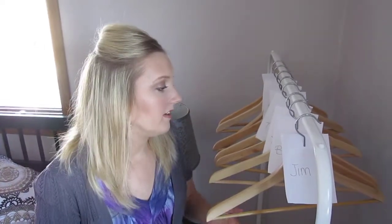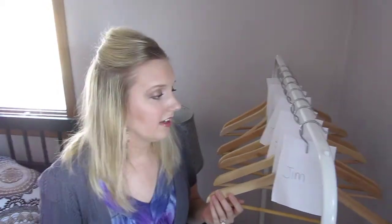Let me know if you try it and how you like it. I think this is probably the best solution I've come up with so far, and if I think of anything better I'll let you guys know. For now I recommend trying making your own coat room.